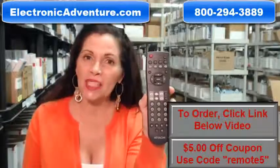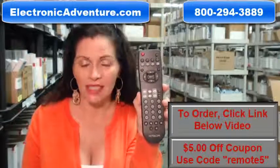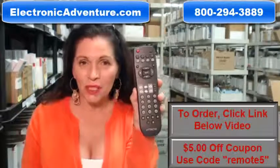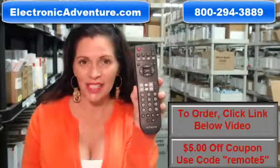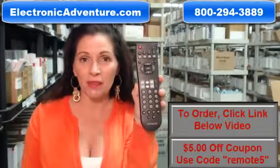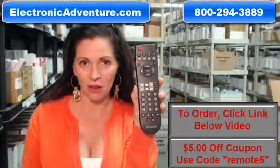And when you shop with us, we want you to shop with confidence, so we offer a 30-day, no-questions-asked return policy. We also want to save you some money, so when you get to checkout and it asks for a coupon code, enter 'remote' and the number 5, and we'll take $5 off your purchase.